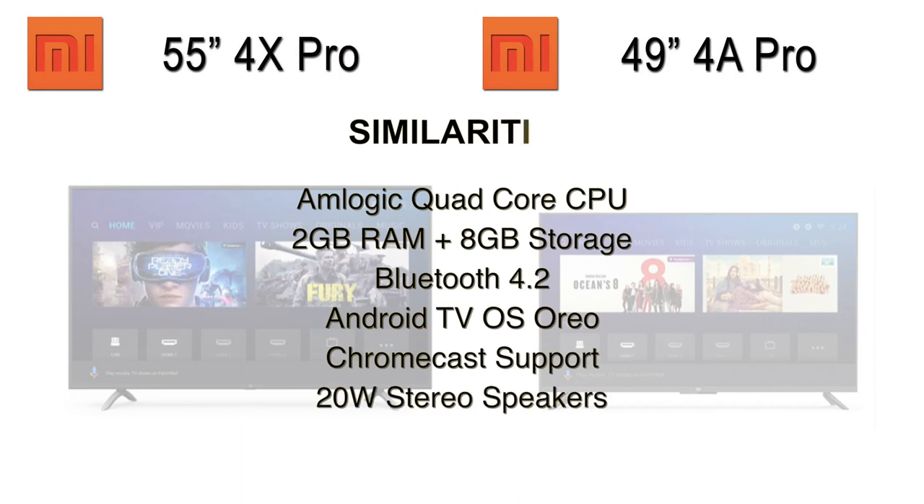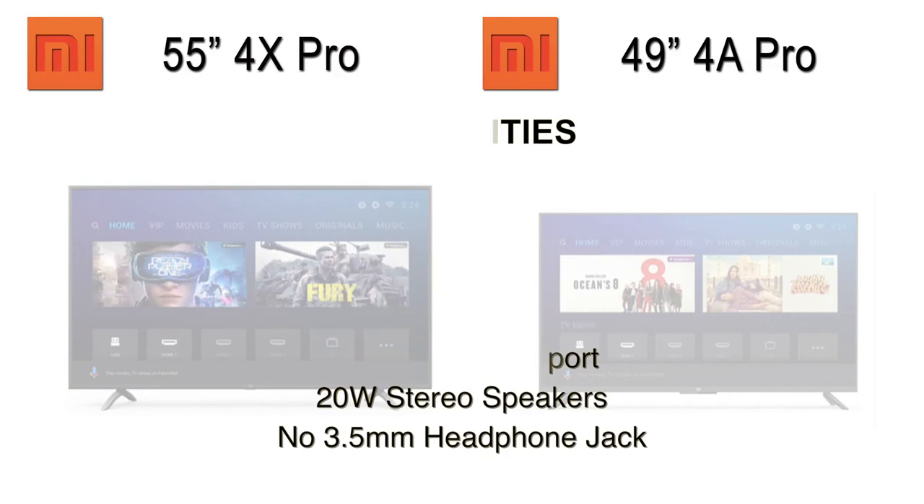And now here are the similarities: Amlogic quad-core CPU, 2 GB RAM and 8 GB internal storage, Bluetooth 4.2, Android TV OS Oreo, Chromecast support, 20-watt stereo speakers, and no 3.5mm audio headphone jack.